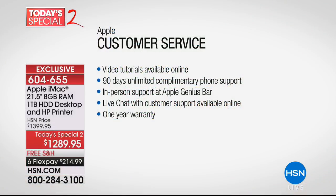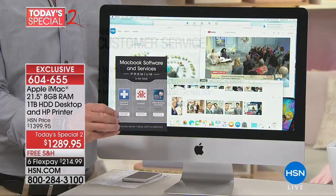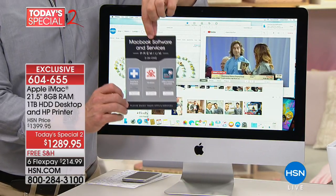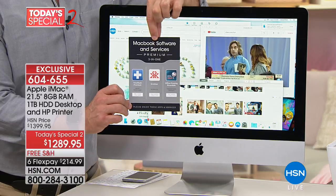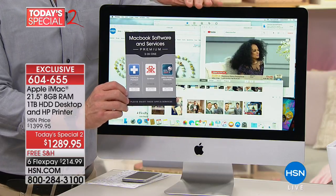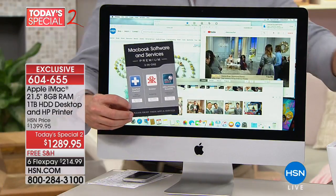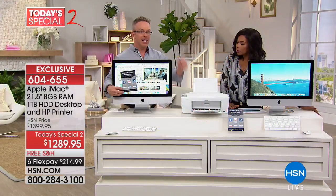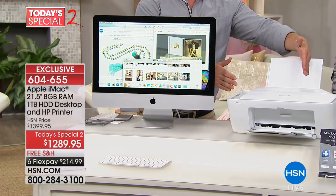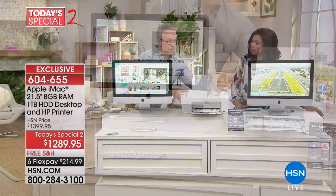Apple customer support will be with you — there are video tutorials, online support, and you can go into the Apple store. We're also giving you software included: access to a workout app and printing essentials. And you see that little plus sign? Five years of tech support. If you're migrating from the PC world and have any questions, for five years we'll hold your hand — even on how to sync this wirelessly to the HP printer that's included. This is the first time we've included a quality HP printer with the Apple iMac.